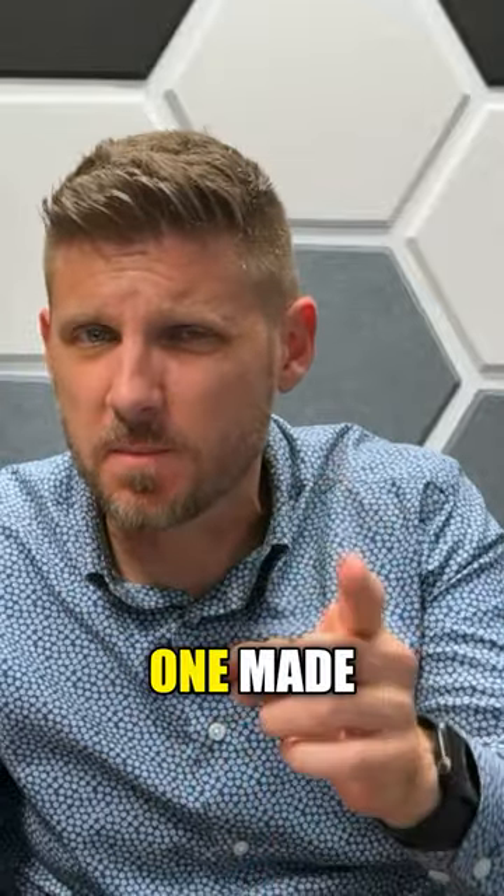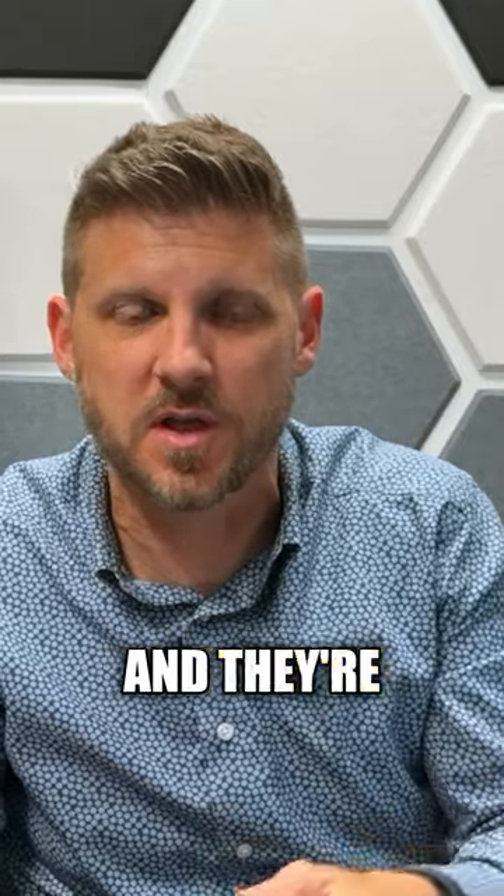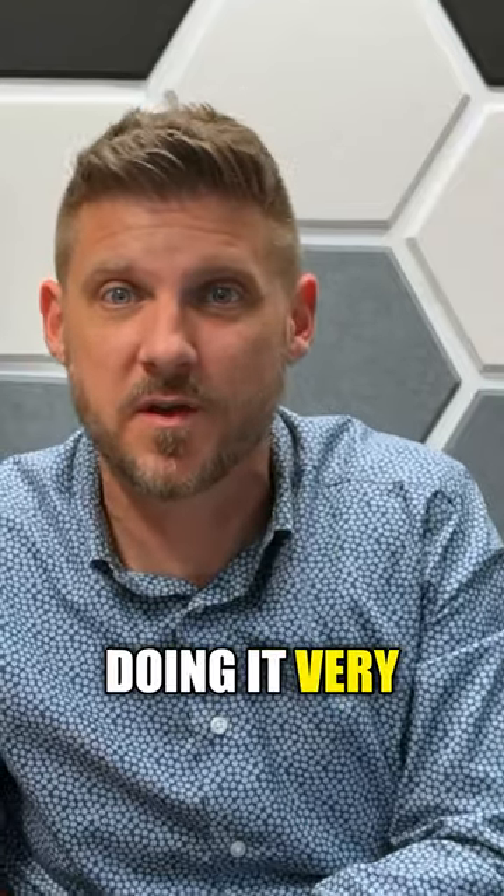And speaking of food trucks, another one made the list: Nearby Coffee Co. They used to be Wunderless Coffee if the name isn't familiar. They're all over town delivering caffeine to everyone, and apparently they're doing it very cleanly.